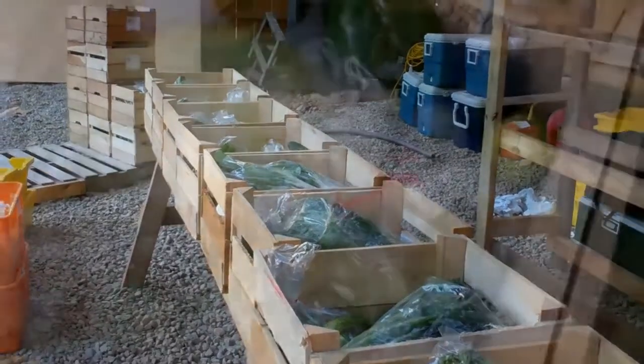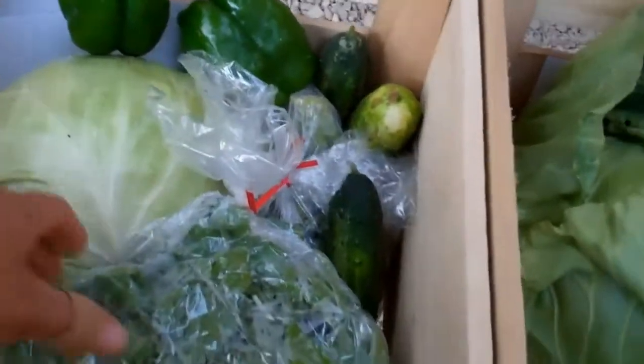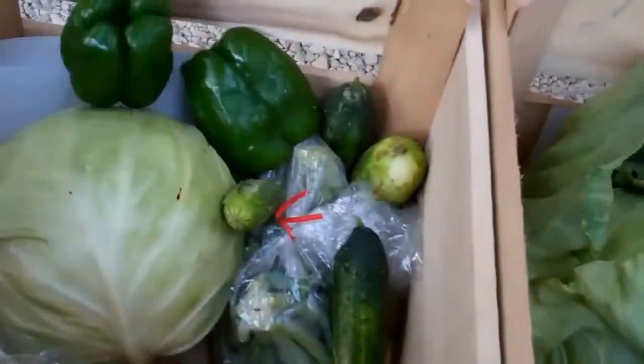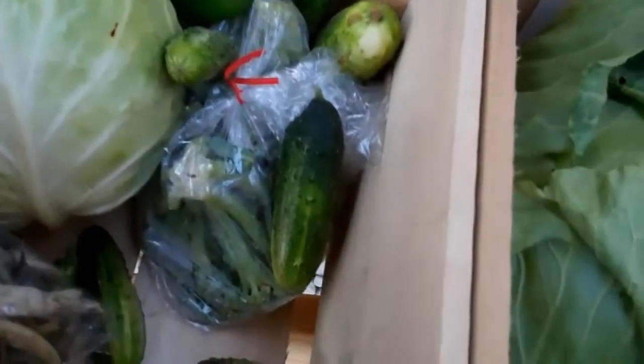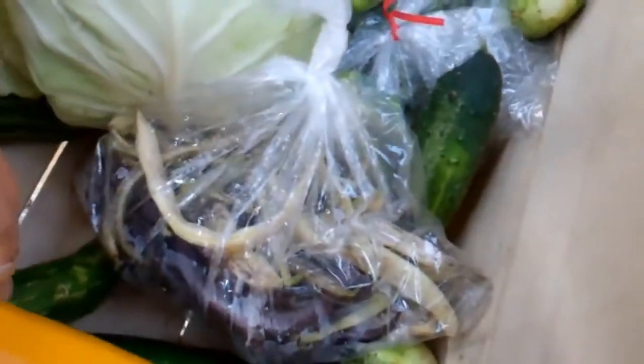This is a large CSA share for week 5. They're getting a bag of arugula and mizuna, cabbage, green peppers, cucumbers, a bag of broccoli, some zucchini, a bag of beans — different types of beans.